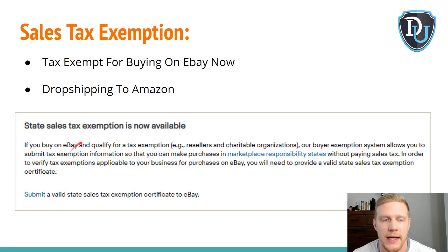It says: if you buy on eBay and qualify for tax exemption — for example, resellers or charitable organizations — you will be able to get tax exempt on your purchases on eBay. This will promote the reverse direction of dropshipping from eBay onto Amazon. Although people do this now, you'll be able to get tax exempt while doing so, making your prices more competitive or your profit margin higher.